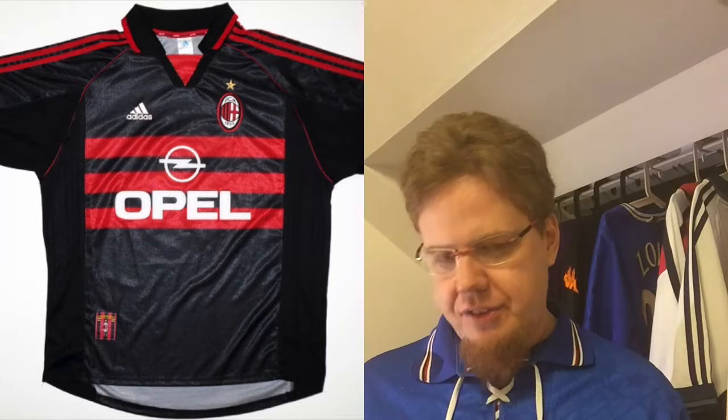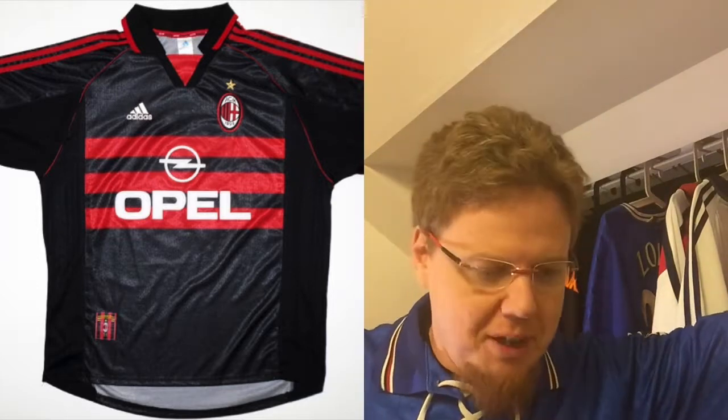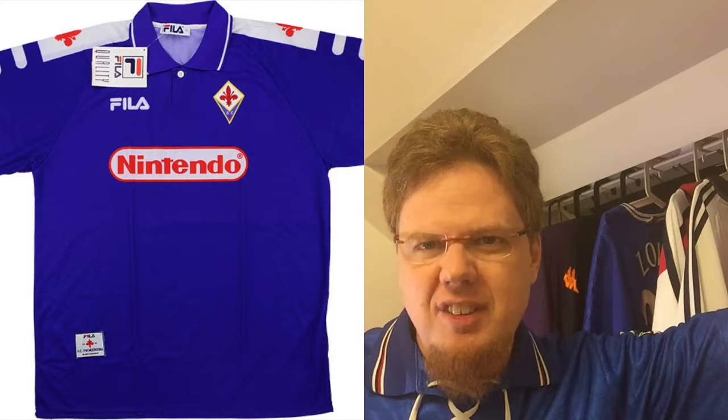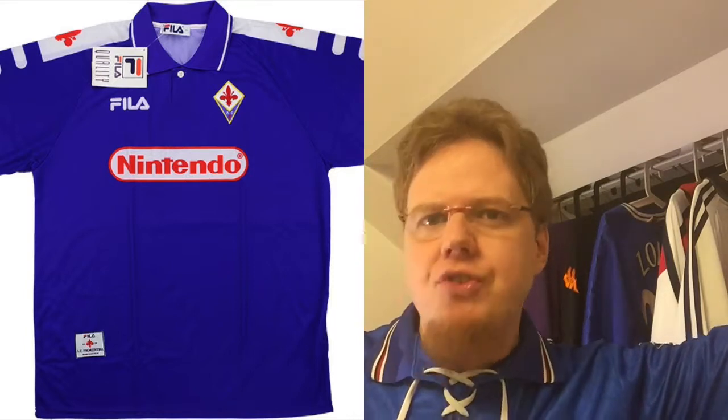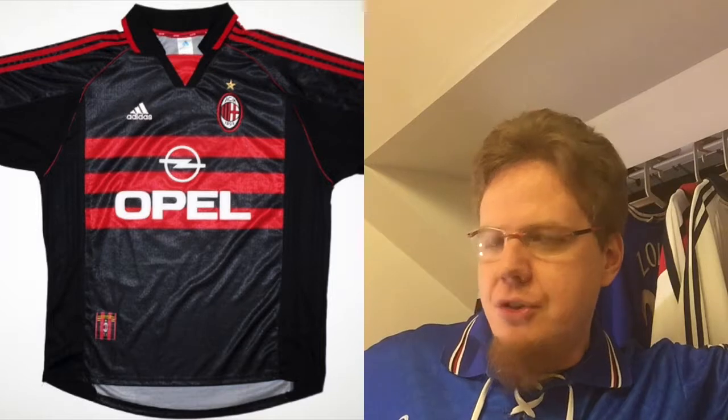Number two — the AC Milan 1998-99 third jersey, the black one with the three red stripes that sealed the championship in 1999. I've been in love with this jersey since forever. I never see it for sale, and when I do it's super expensive. The player I remember most is Bierhoff — a German player who got Milan a completely unexpected championship. I also remember the Fiorentina shirt with Nintendo from that season, though it has too much white for my liking. But that 98-99 Milan third jersey is the gold standard for Milan black jerseys.